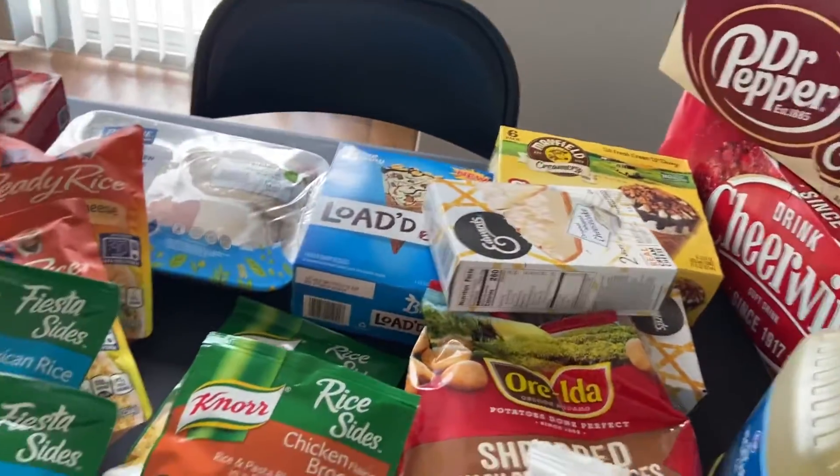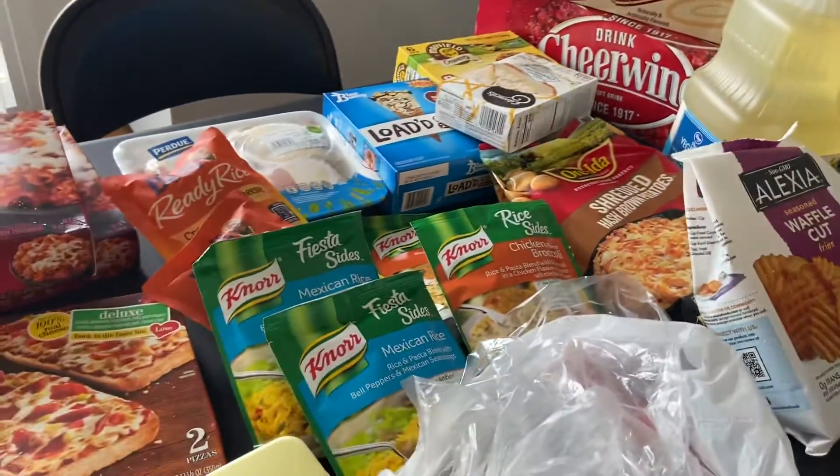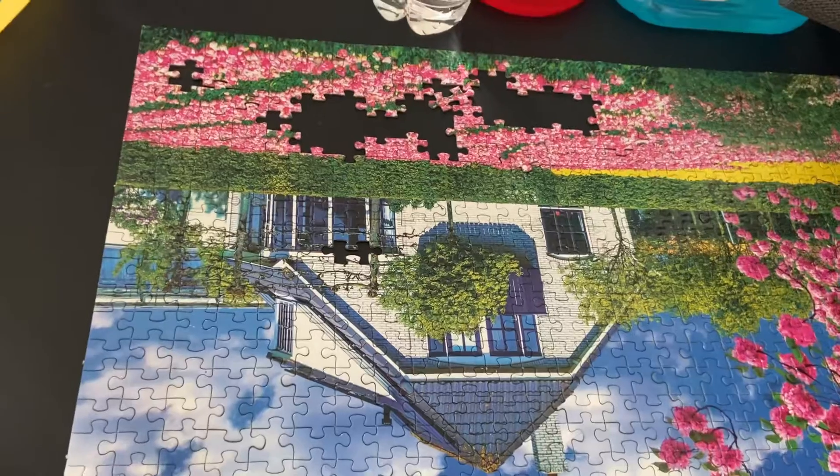Anyway, guys, that's what I picked up — nothing huge, just a really small grocery haul that I wanted to show you.